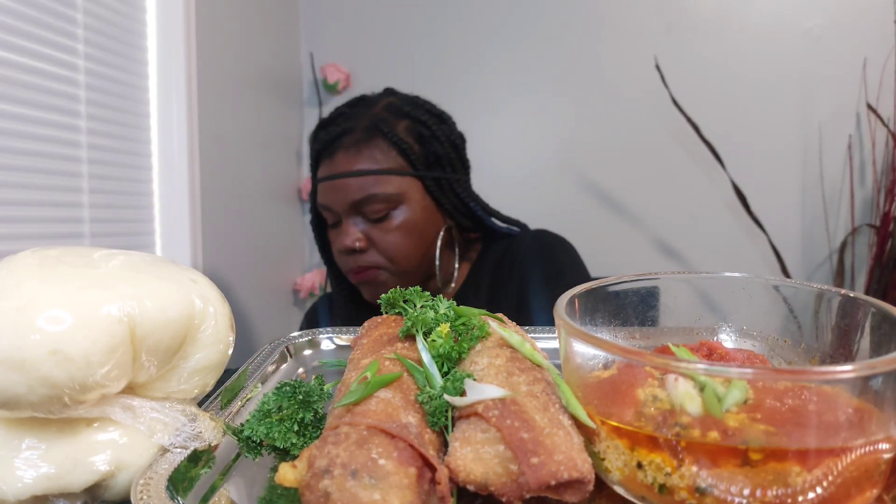If you know, you know. You already dip — because when I dip, you dip, we dip. Alright!